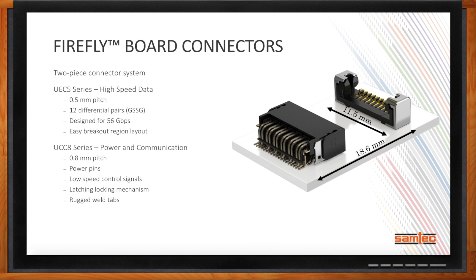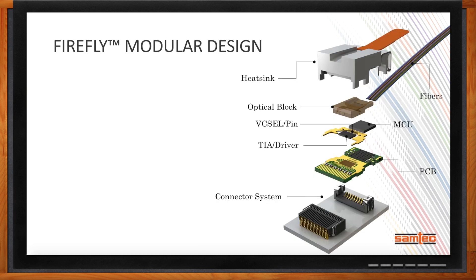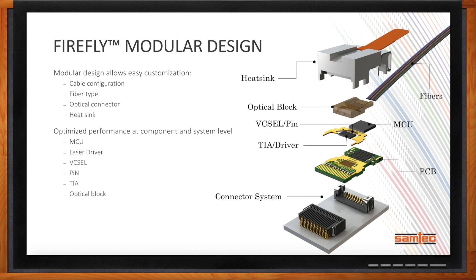Firefly is a modular design, which increases the flexibility of the system. At the system level, that allows easy configuration for cable type, fiber type, optical connector type, or even the heat sinks attached to the system. At the component level, Samtec has selected the MCU, laser driver, VCSELs, pin diodes, transimpedance amplifiers, and optical blocks to optimize performance at both the component and system level.